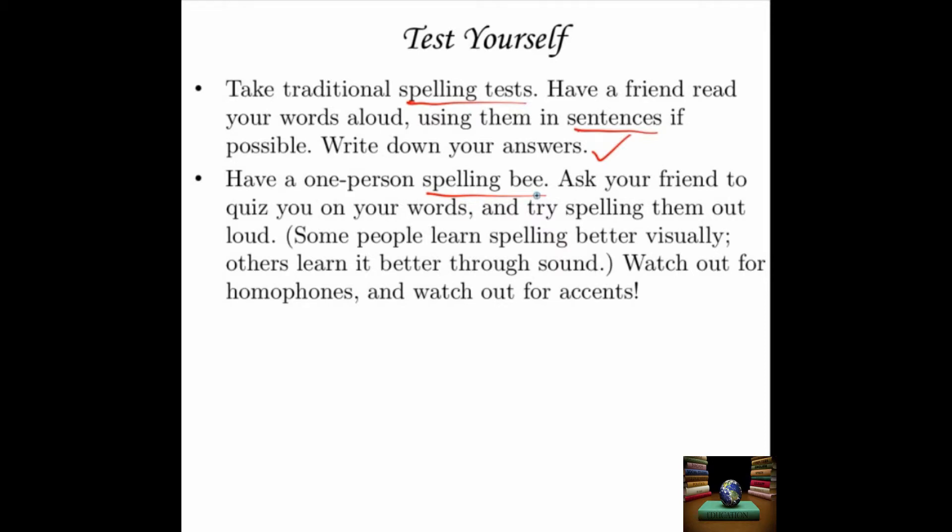So if your word is cat, you would say: cat, C-A-T, cat. This is a very common competition — there's even a national spelling bee in the United States and it's something of a spectator sport. You can have your own spelling bee: ask your friend to quiz you on your words and try spelling them out loud. The reason this is a different kind of test is that some people learn spelling better visually — writing words down and seeing them helps a lot. Some people learn it better through their ears; they're more auditory learners. So if you're an auditory learner, a spelling bee might be an excellent way for you to improve your spelling. However, in a one-person spelling bee, watch out for homophones because they sound the same, and watch out for accents.